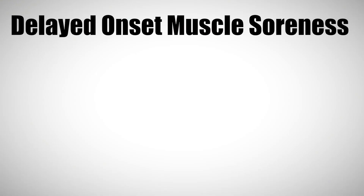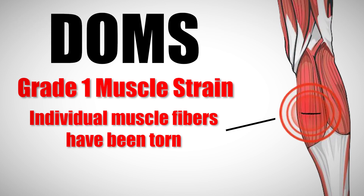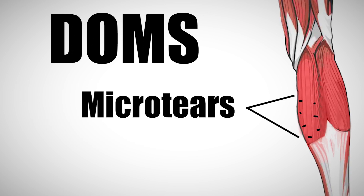In the scientific community and fitness world, this phenomenon has been termed delayed onset muscle soreness, or DOMS for short. Believe it or not, DOMS is actually classified as a muscle strain, meaning it is similar to a pulled muscle. But instead of a substantial muscle pull or tear, DOMS is a result of multiple very tiny tears within the muscle called micro tears.